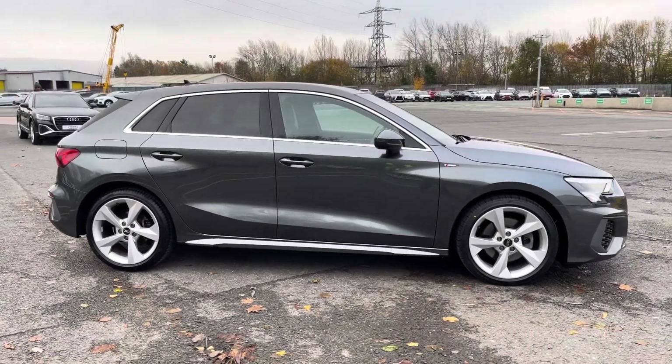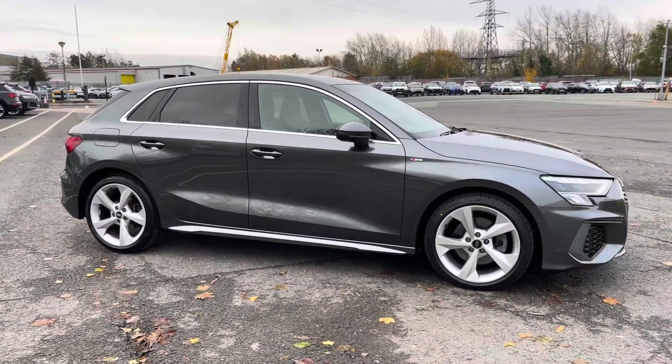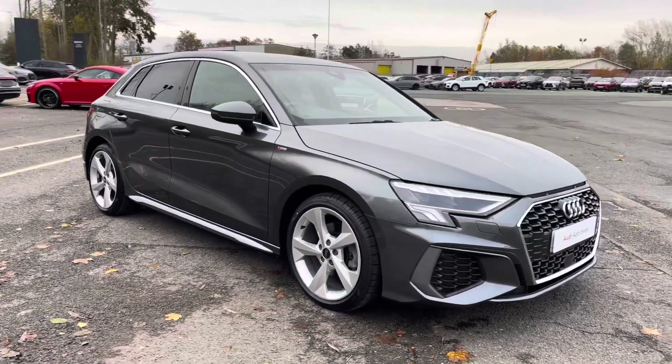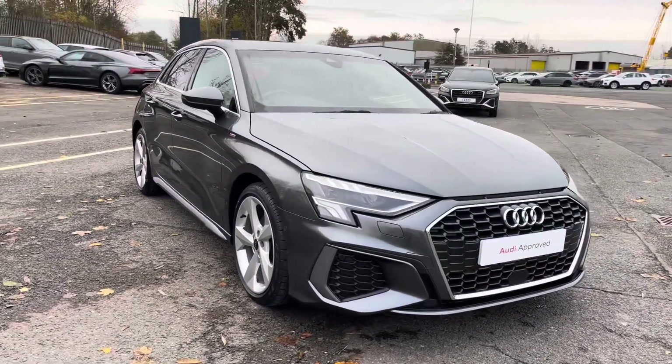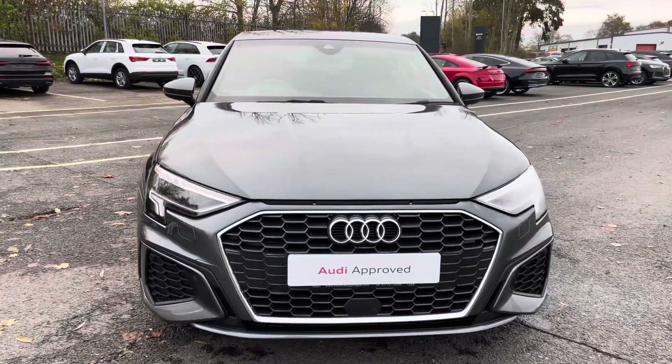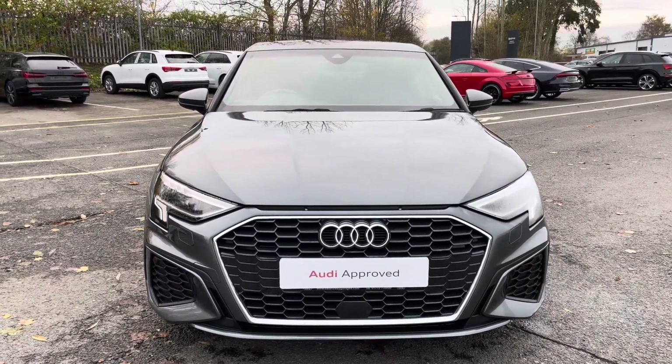Hi, this is George from Preston Audi and today I'll be taking you around this approved used Audi. Here we have this stylish Audi A3 Sportback in S-line specification with the 35 TFSI 150 PS engine and slick automatic S-tronic gearbox, finished in a pearl effect Daytona grey paint finish.